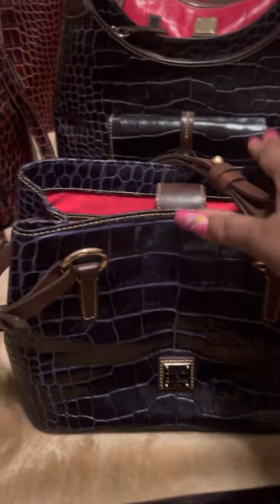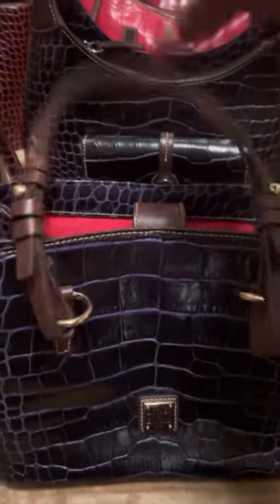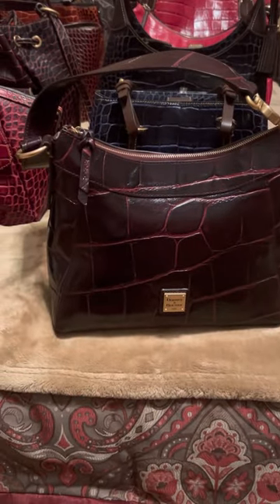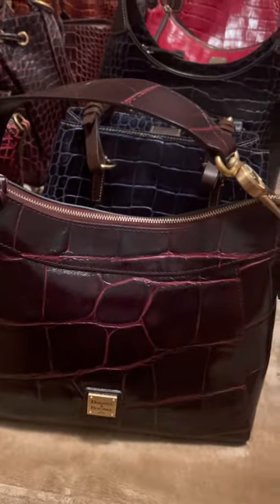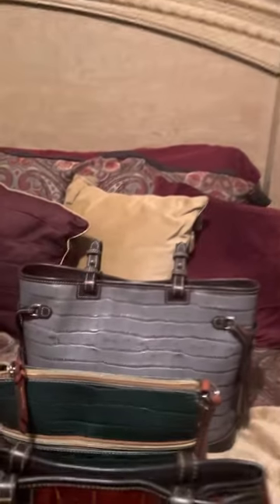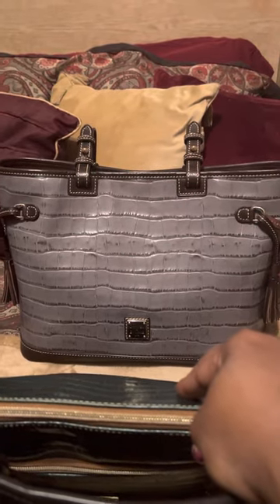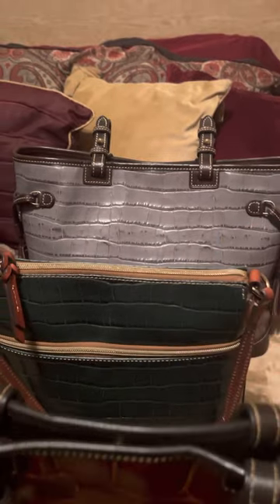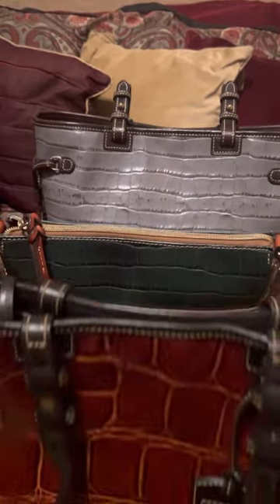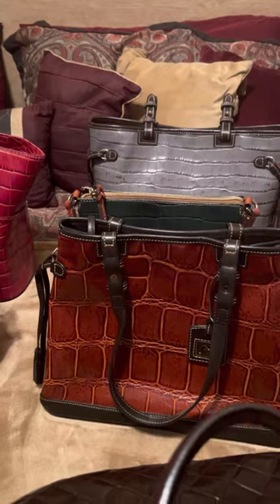This is a smaller crocofino tote, and this one came with a pouch. Then I have — I think this is the Libby, or I might have the name wrong — but I have it in this beautiful wine color. Then in the back I have another type of exotic. As you can see, I have the gray and I have a green shoulder bag. And this one I'm not even sure of the name, but it's just a brown croco.